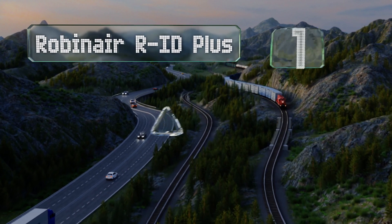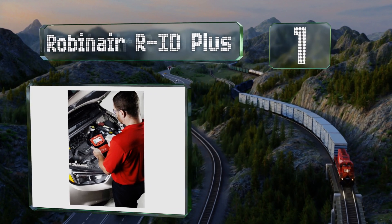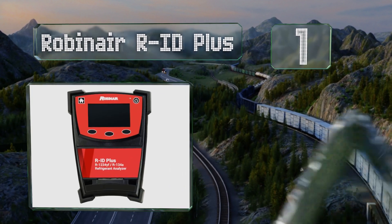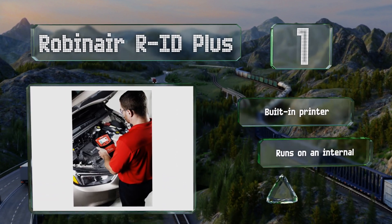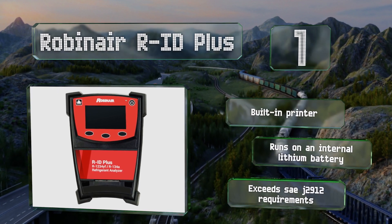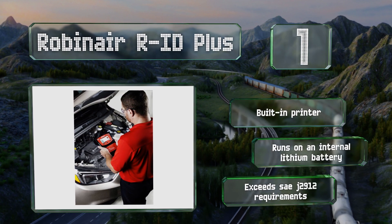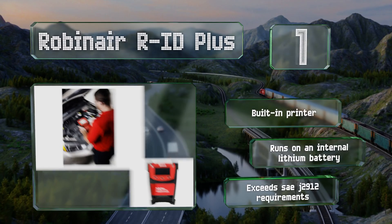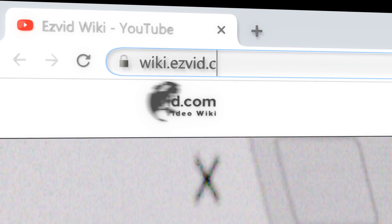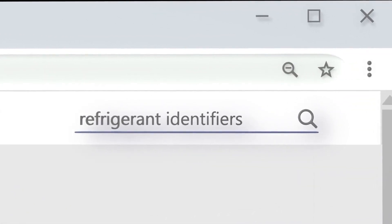Taking the top spot on our list, the Robinair R-ID Plus can determine the amounts of various impurities in systems that use either R134a or the newer R1234YF refrigerant. It's fairly easy to use and has a five-inch color display. It supports various languages, features a built-in printer, runs on an internal lithium battery, and exceeds SAE J2912 requirements.